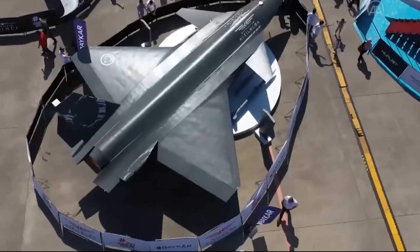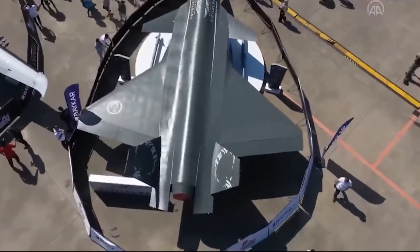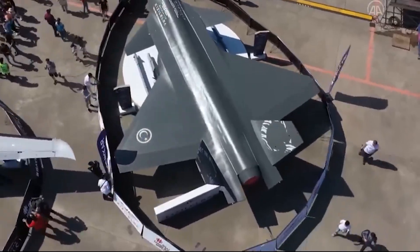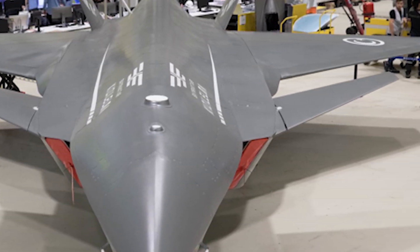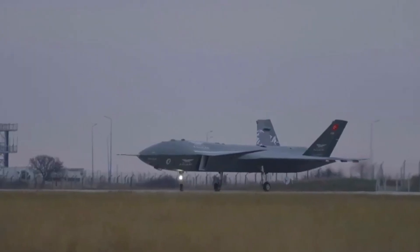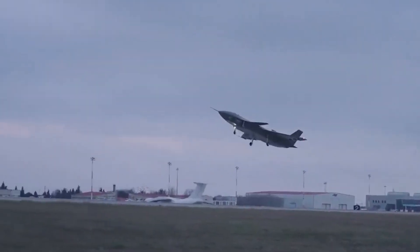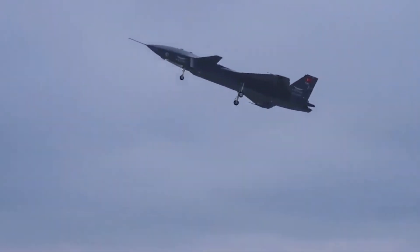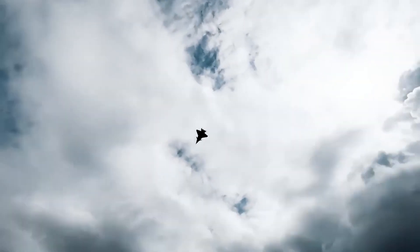Bayraktar Kizalelma measures 14.7 meters in length, has a wingspan of 10 meters, a maximum take-off weight of 6,000 kilograms, and a payload capacity of 1,500 kilograms. Its maximum speed is 900 kilometers per hour, and the cruise speed is 740 kilometers per hour.